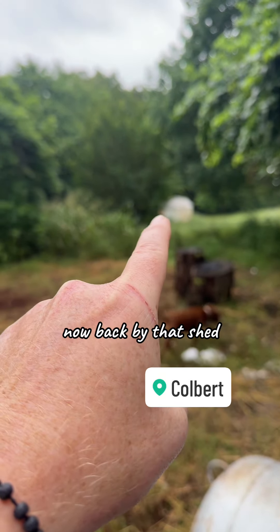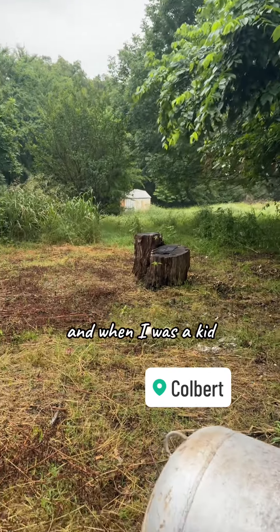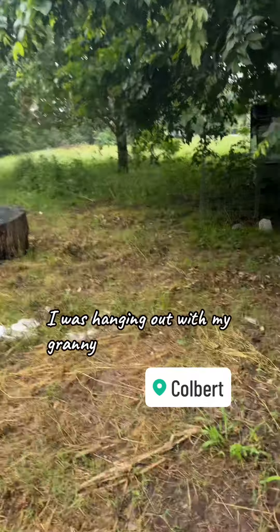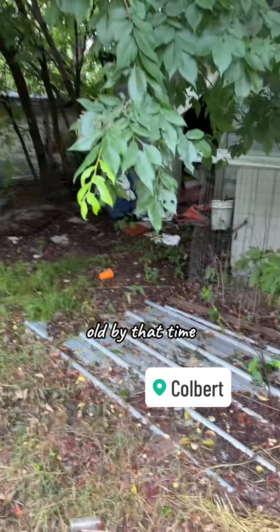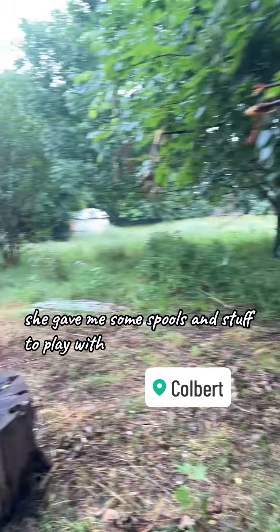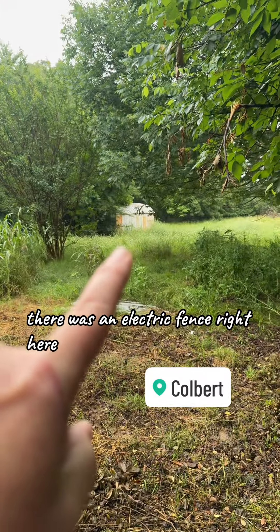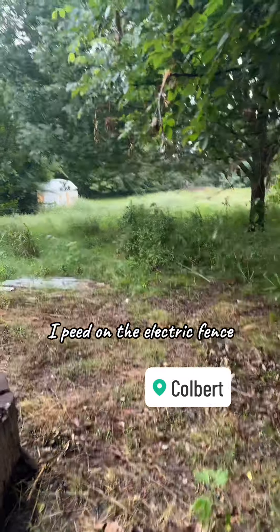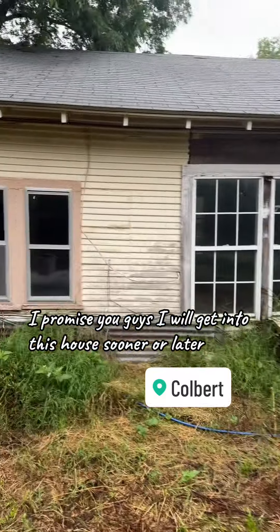Back by that shed, my cousin used to run cattle up in this little pasture area. When I was a kid hanging out with my granny — she was old by that time — she gave me some spools and stuff to play with. Whenever I came outside, there was an electric fence right here. And guess what I did? I peed on the electric fence. So I was very aware of my guy parts — it was super freaking crazy.